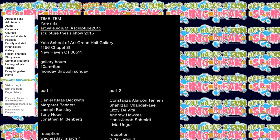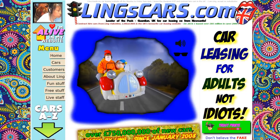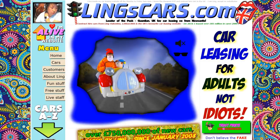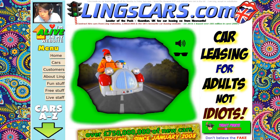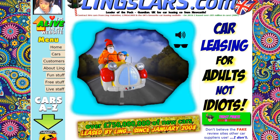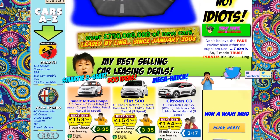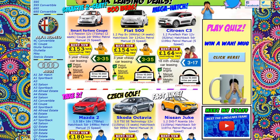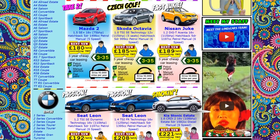Maybe this website is art purposely made to look bad as a joke, or it's just a bad website. Number 7: Ling's Cars. This site is the gift that just keeps on giving. Everything about it is just crazy — from the background, to the flashing colors, to the animated GIFs, to just everything. Really, everything about this site is crazy.